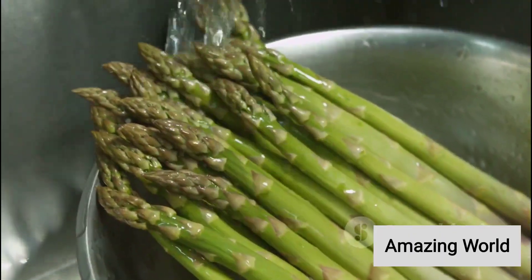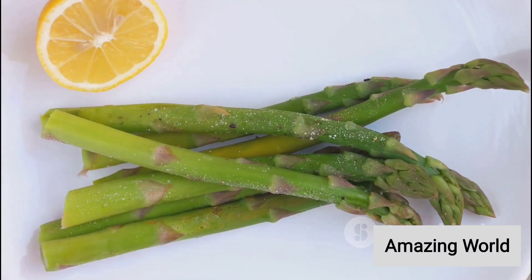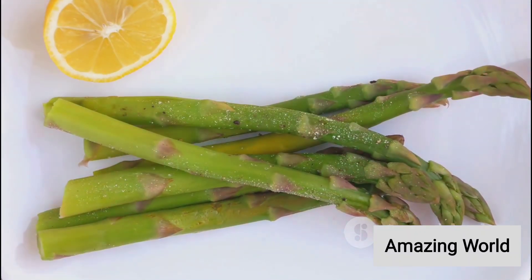Starting with A, we have the humble artichoke, a unique vegetable with a nutty flavor, followed by asparagus, a slender green favorite.